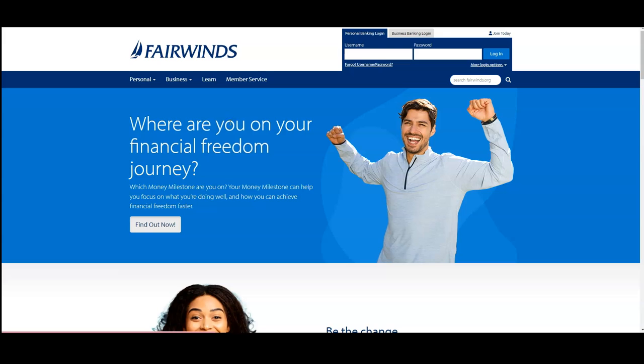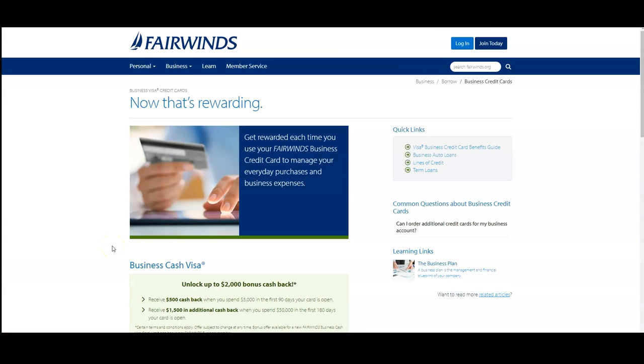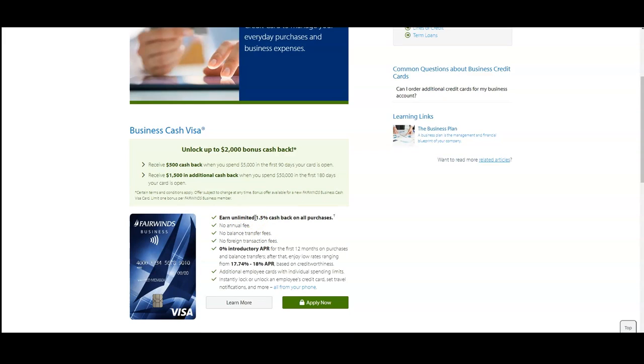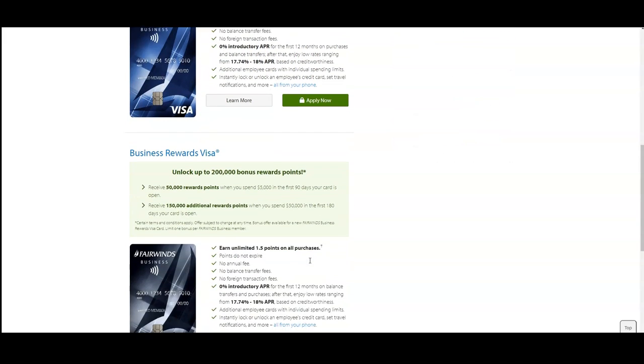Now let's talk about the credit cards. Right now, at the time of this video, they are running an offer where you can get up to $2,000 in bonus cash back — $500 when you spend $5,000 in 90 days, and then an additional $1,500 when you spend $50,000 in 180 days. You'll also receive an unlimited 1.5% cash back on all purchases, no annual fees, no balance transfer fees, no foreign transaction fees, and that 0% introductory APR for the first 12 months on purchases and balance transfers. After that, you enjoy low rates from 17.74% to 18%.